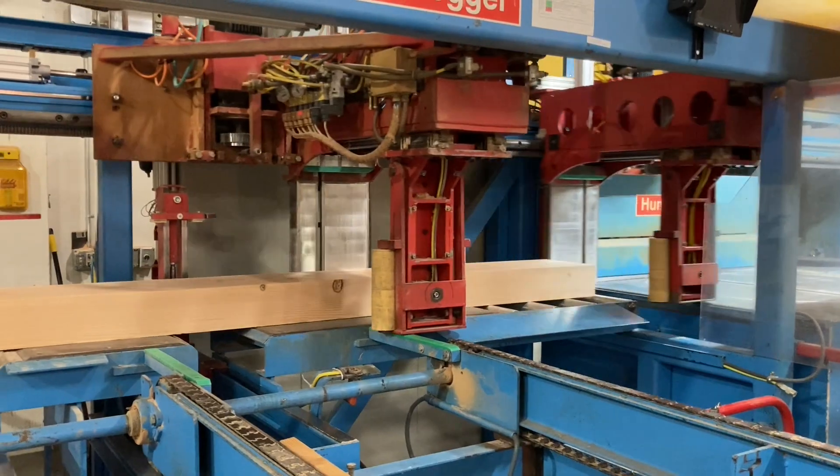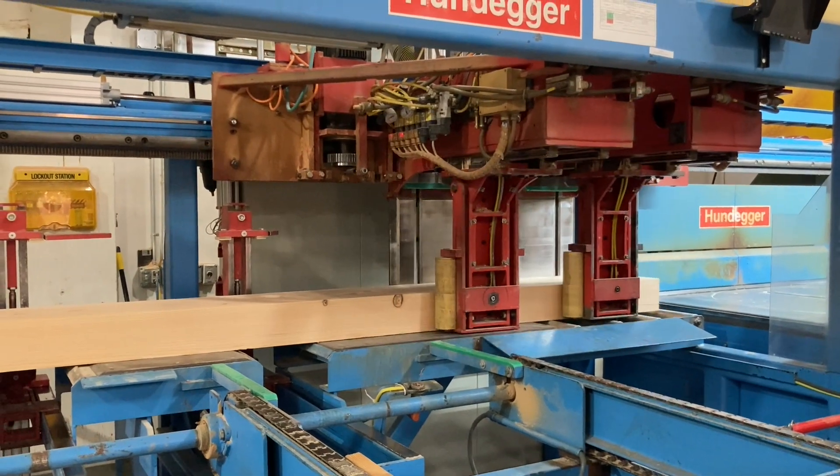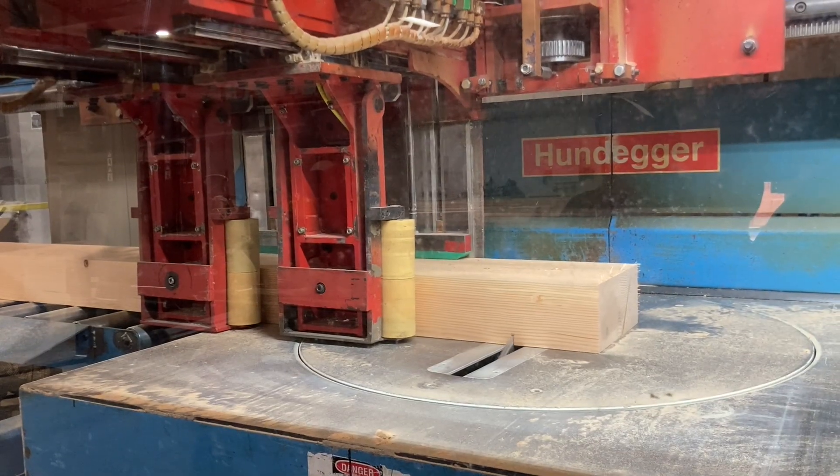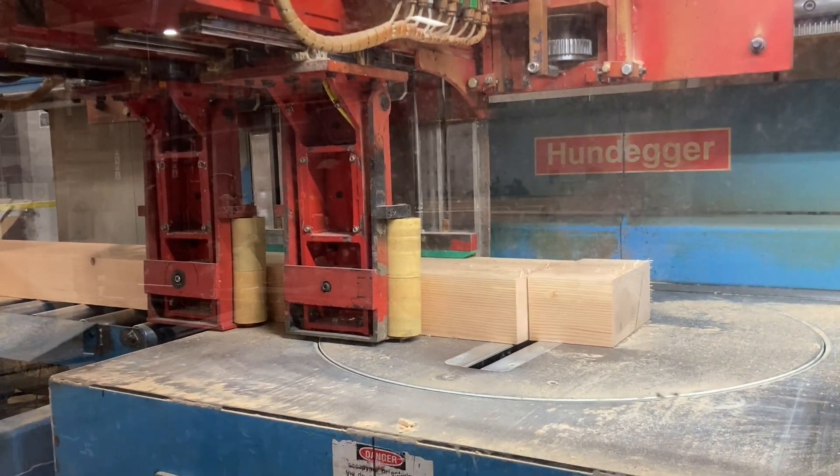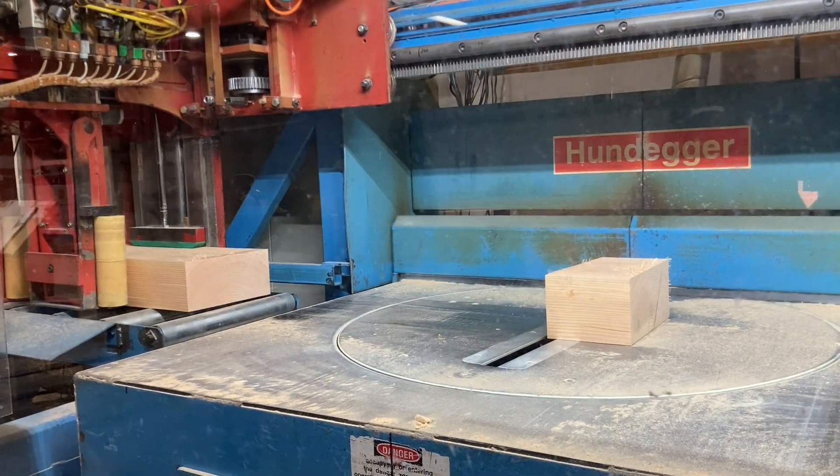This machine excels at high volume repetitive component production while it also handles carefully designed custom joinery with ease. From pieces as small as 3 by 6 all the way up to a massive 14 by 16, it can handle an exceptional range of timber cross-sections.